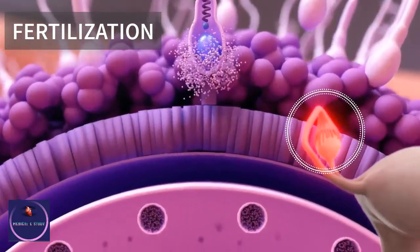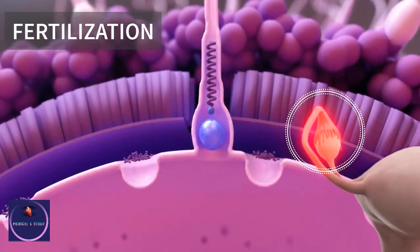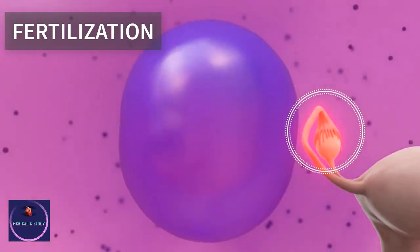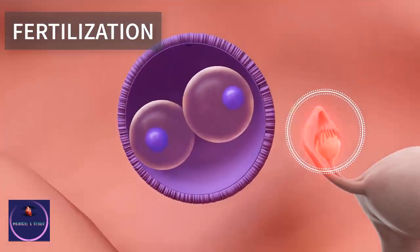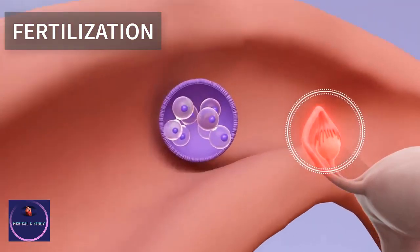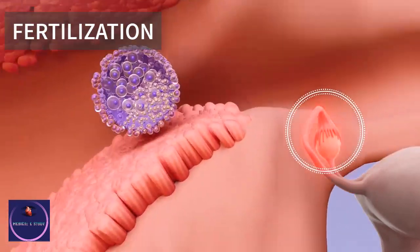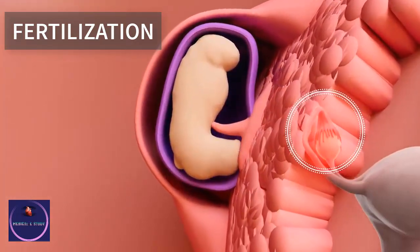Fertilization: a single sperm burrows into the egg and they fuse. The egg is about 20 times the size of the sperm. The fertilized egg undergoes progressive cell division, at first just increasing the number of cells in the mass. After implantation, these cells start to specialize to create the different tissues of the embryo.